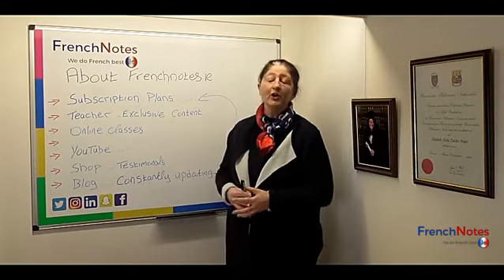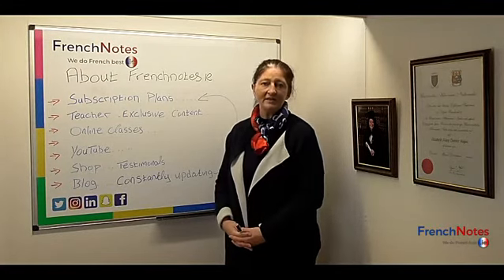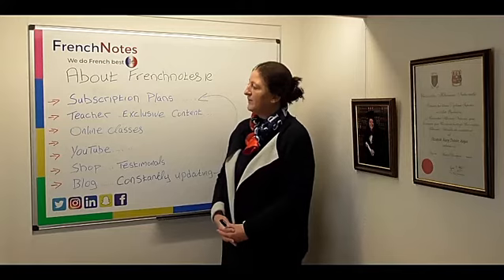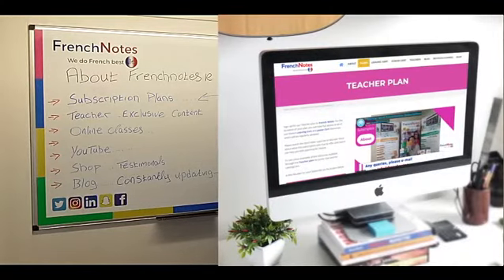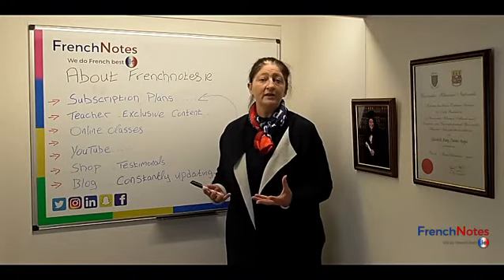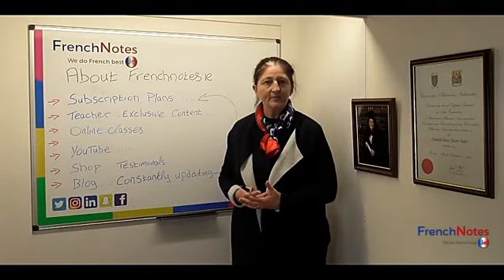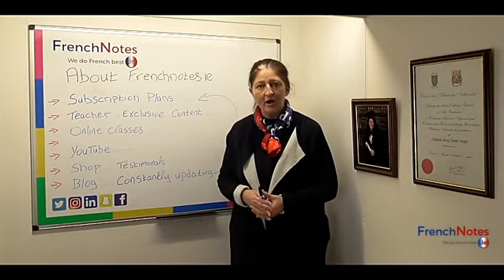We offer three different subscription plans: a Leaving Cert, a Junior Cert, and a teacher plan. Within our teacher plan there's a lot of exclusive content such as sample lessons and lesson plans. We're in almost 200 schools in the country, which is testament to the quality of our notes.